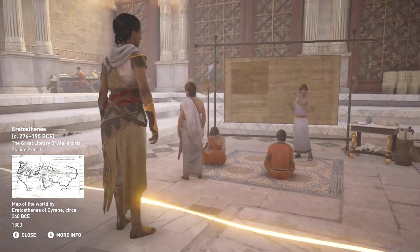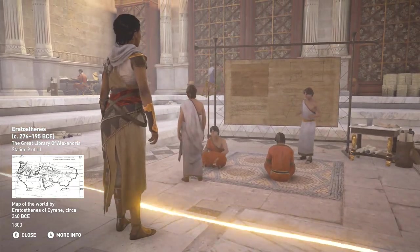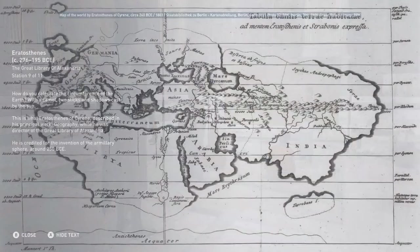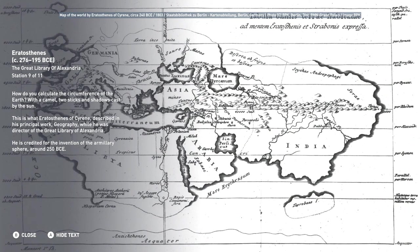How do you calculate the circumference of the earth with a camel, two sticks, and shadows cast by the sun? This is what Eratosthenes of Cyrene described in his principal work Geography, while he was director of the great library of Alexandria. He is credited for the invention of the armillary sphere around 250 BCE.